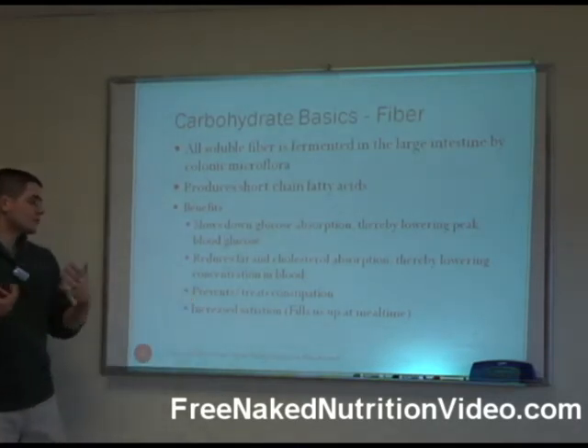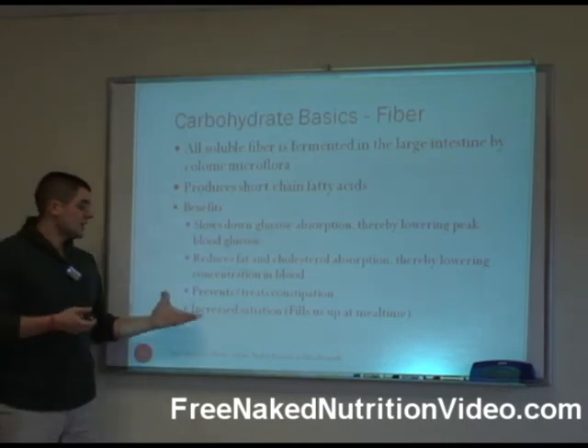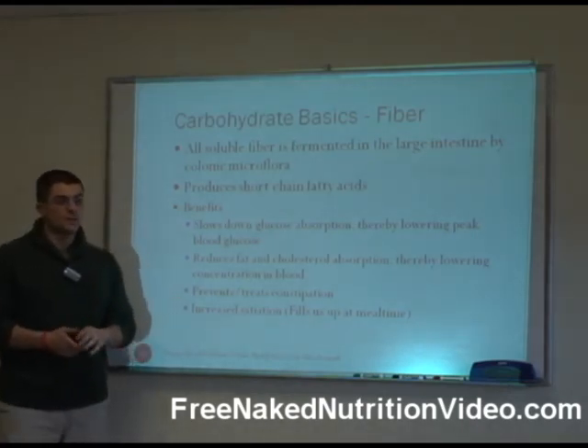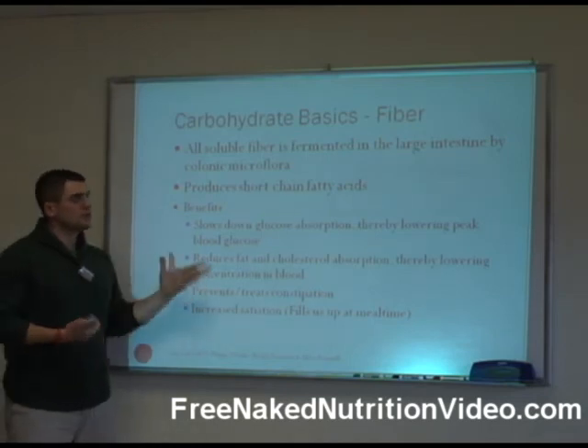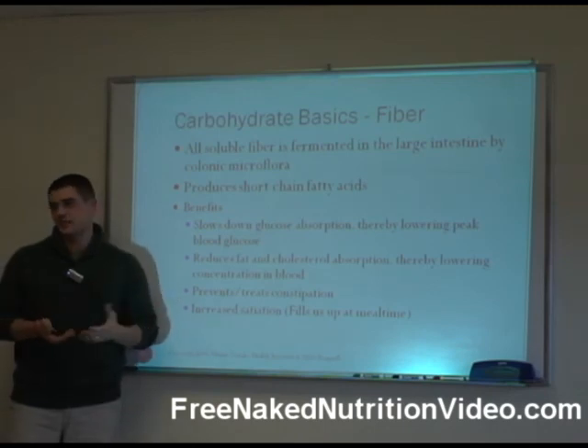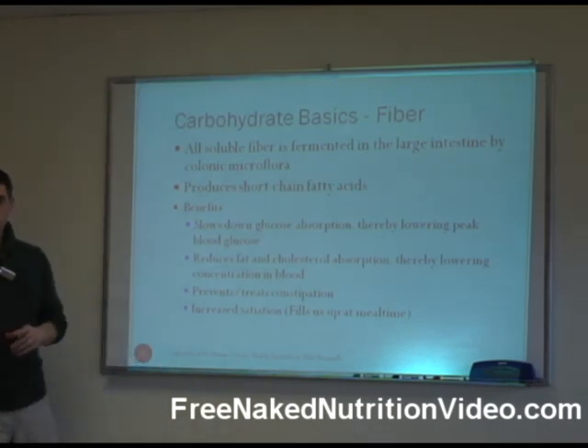Fiber can also prevent and treat constipation, and it can increase satiety, so it can help you feel more full at meal time. That's one of the reasons why we stress lots of fruits and vegetables, because they are naturally fibrous-containing foods.